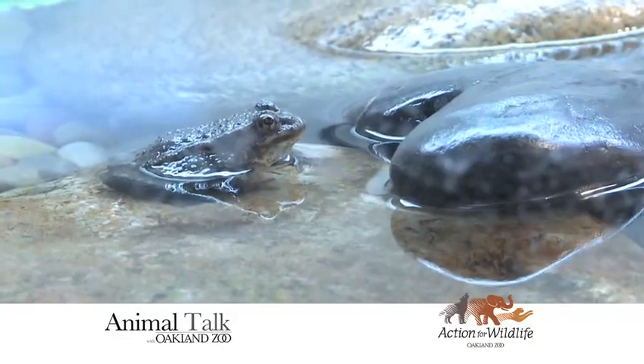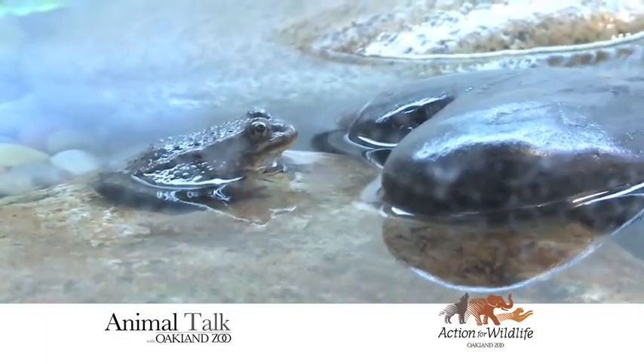Tell me about the conservation work that's done. Well, this whole building is dedicated to the conservation of amphibians, and recently we've gotten some Sierra Nevada yellow-legged frogs here that we are working with — critically endangered in their environment.